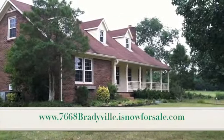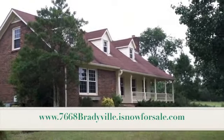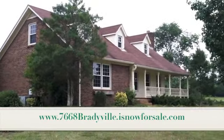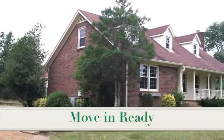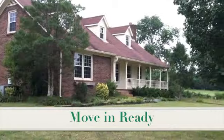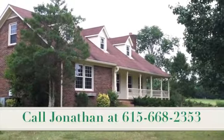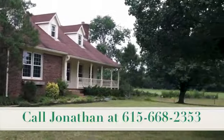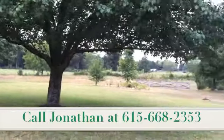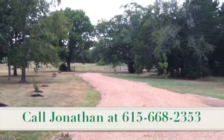Thank you guys for taking a tour with us here at 7668 Bradyville Pike. This home has been completely remodeled and it's ready for its new owner to move right in and make yourself at home. Give us a call — call Jonathan at 615-668-2353 if you'd like to have a private showing. We'd love to bring you out here and let you walk the land and see how quiet it really is, and let you see why we love it so much.